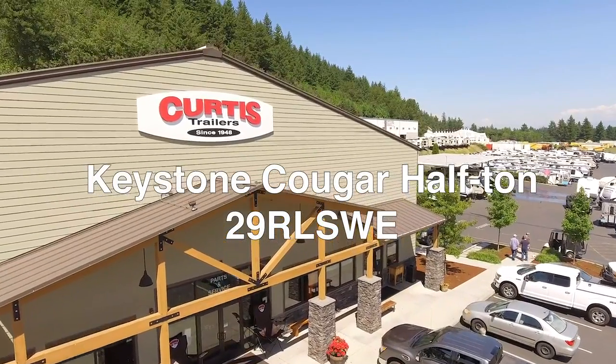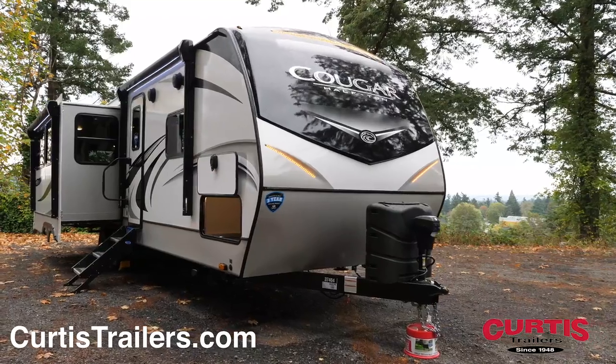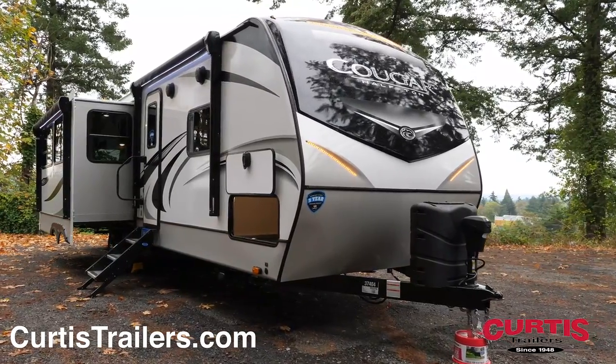Introducing the Keystone Cougar Half-Ton 29RL-SWE, the ultimate travel trailer ready to take on the road.